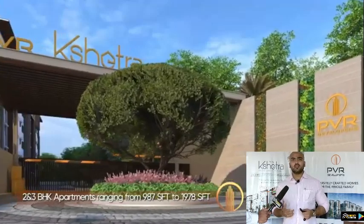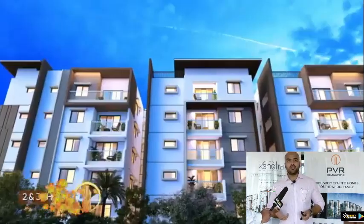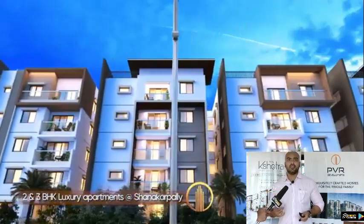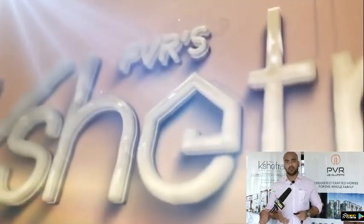We are coming up with several more communities — apartments and villas. PVR Kshetra, PVR Maha, and Akash — these three are apartment communities. We have about 1500 to 1700 flats in Shankarpalli.